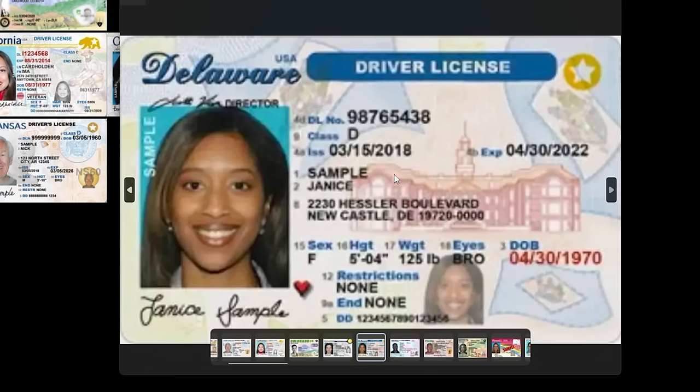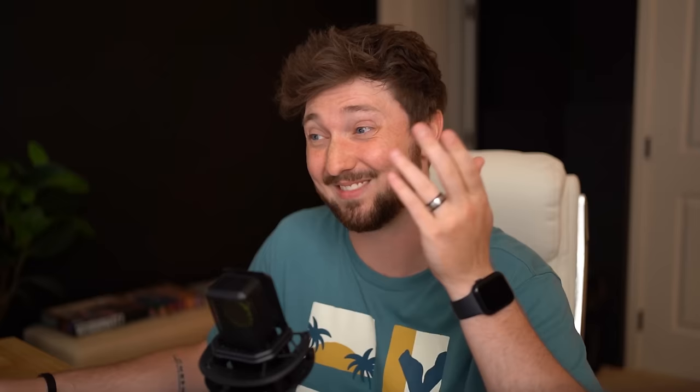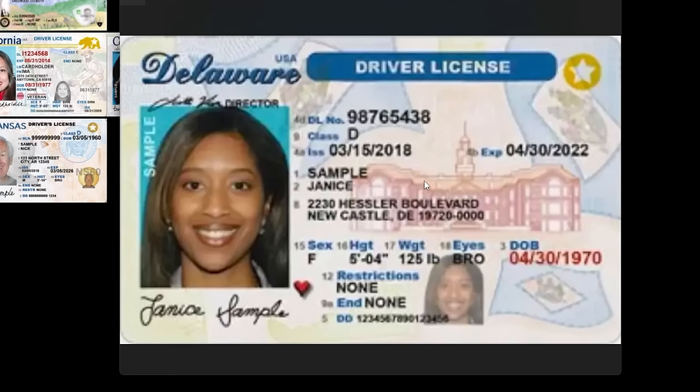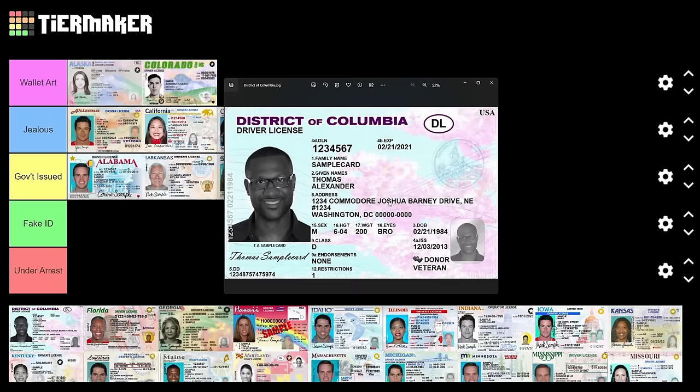Delaware — this picture's a little blurry but we'll rock with it. I see what looks like the Schoolhouse Rock building, and down here looks like the state flag. There's some nice imagery; it looks like it's out of a children's book too, which I like. But it's not quite as ambitious as the last one, so Delaware is just kind of government issued, middle of the road.